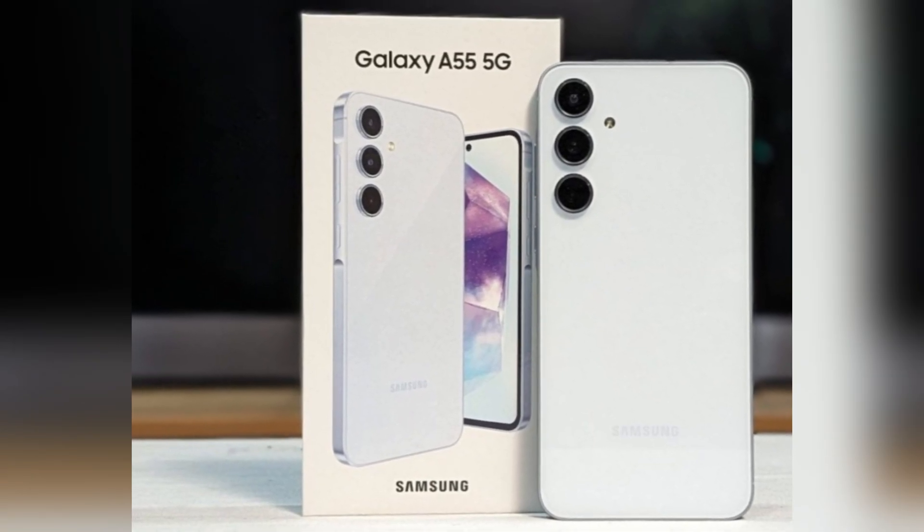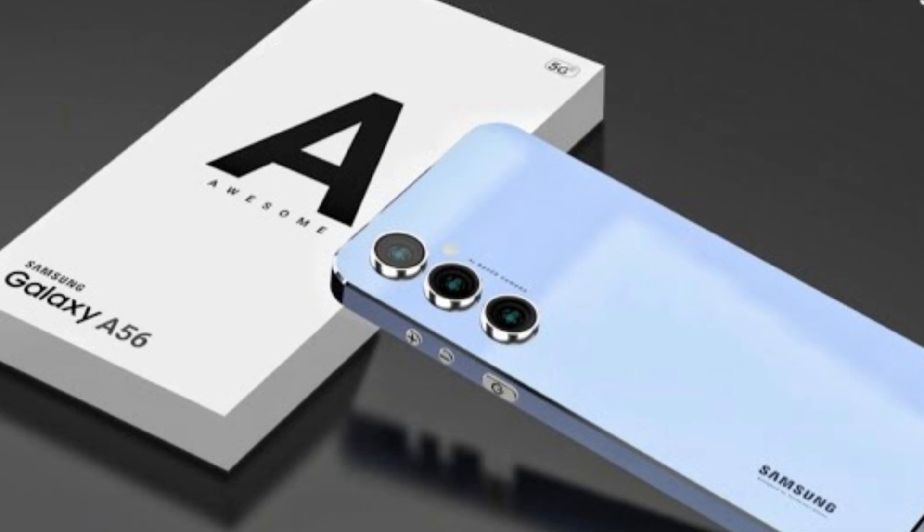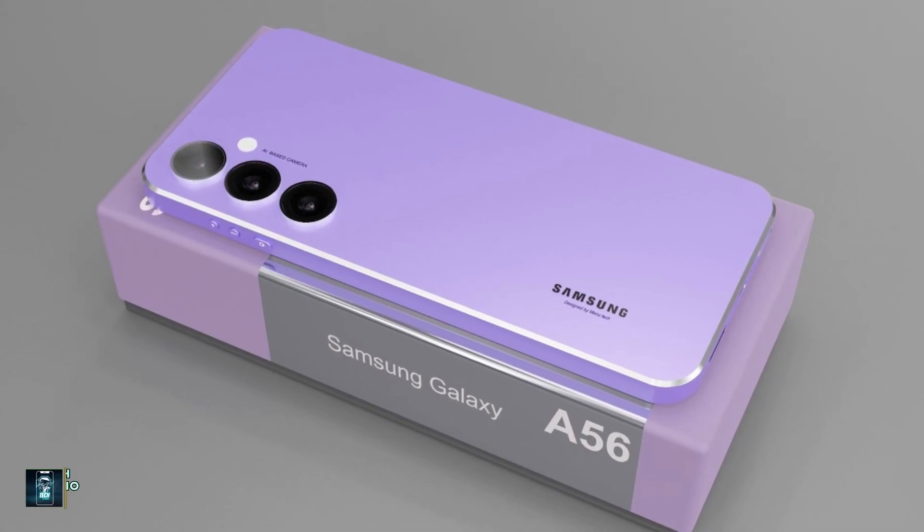Earlier this year, Samsung had a fantastic launch of the Galaxy A55, and now they're gearing up to introduce the Galaxy A56. Positioned strategically in the mid-range to high-end market, this smartphone is already drawing attention, and here's why.